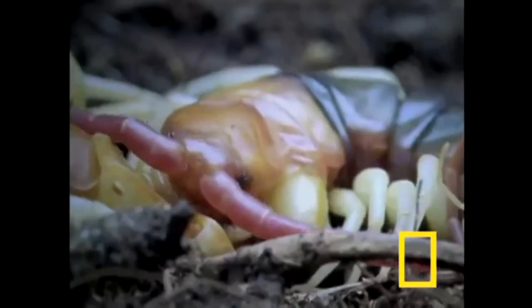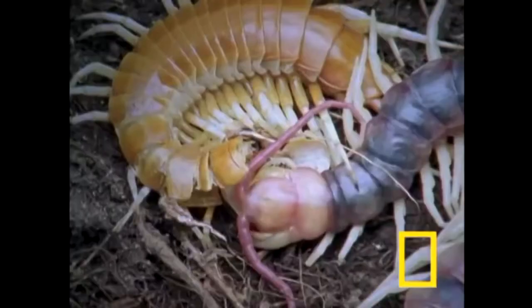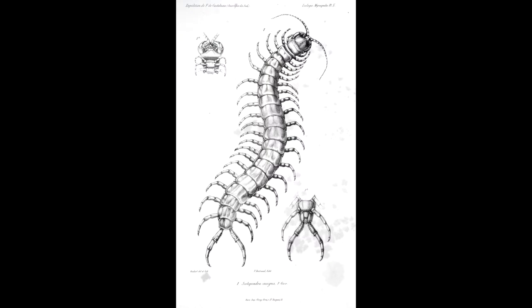They are easily agitated and very defensive, and they will even go on the offensive against other arthropods, which is one of their primary sources of food, as well as small mammals, reptiles, and even people if you get in the way.